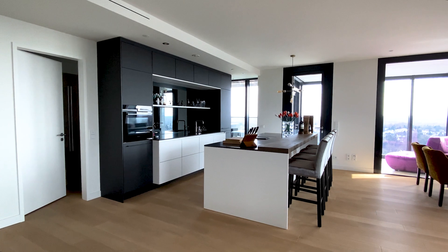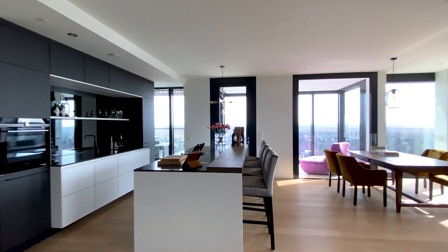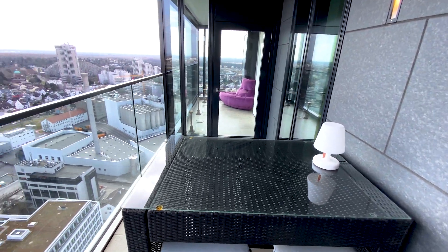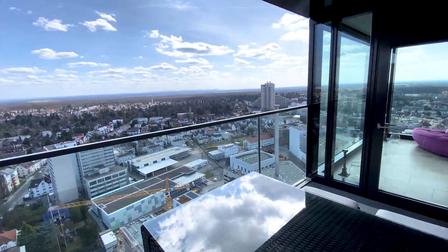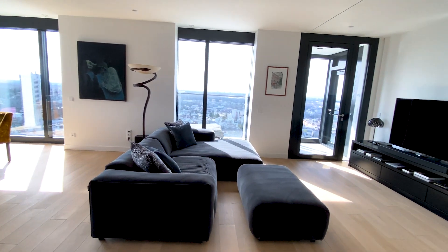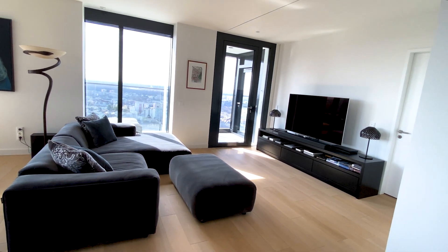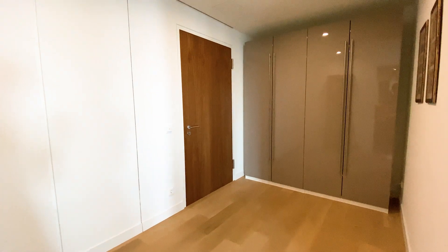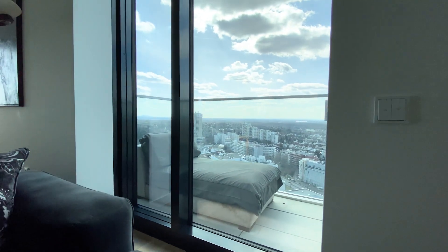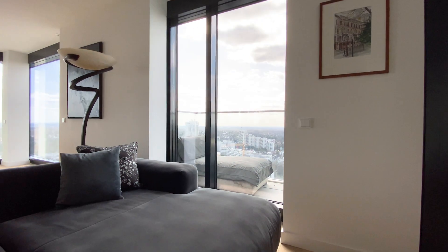Before we start, let's share some hard facts. The apartment is located on the 27th floor and, as you can imagine, this offers the perfect view of Frankfurt's skyline. This apartment has a size of about 140 square meters, 3 rooms, 2 bathrooms, 2 terraces and 2 winter gardens to the south and west side, and a huge living space of more than 60 square meters.